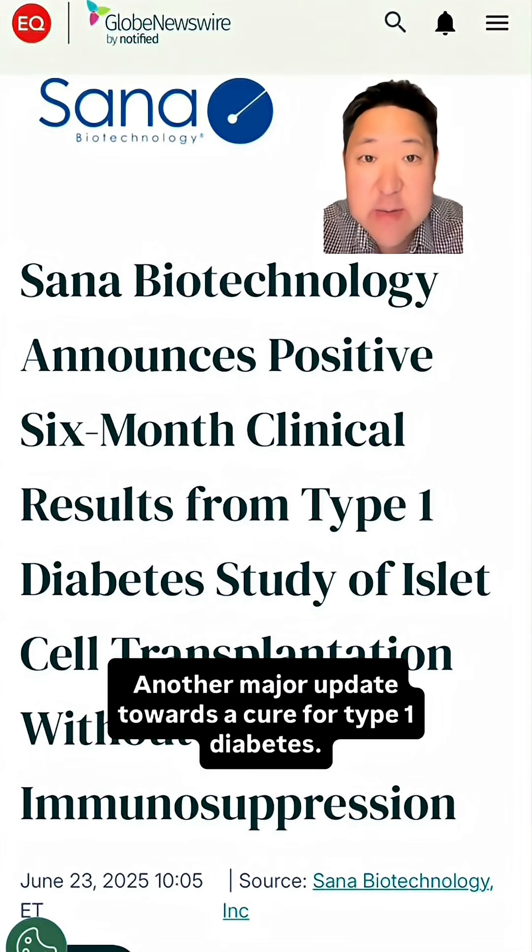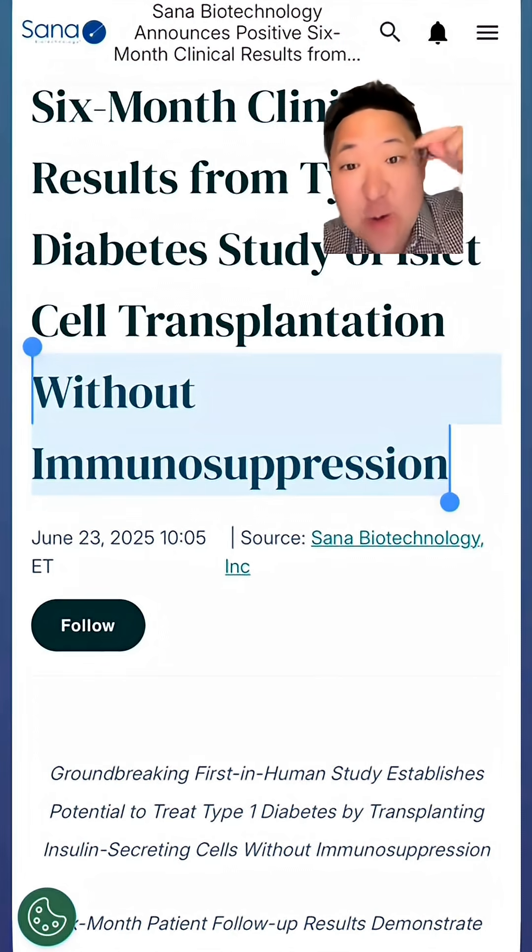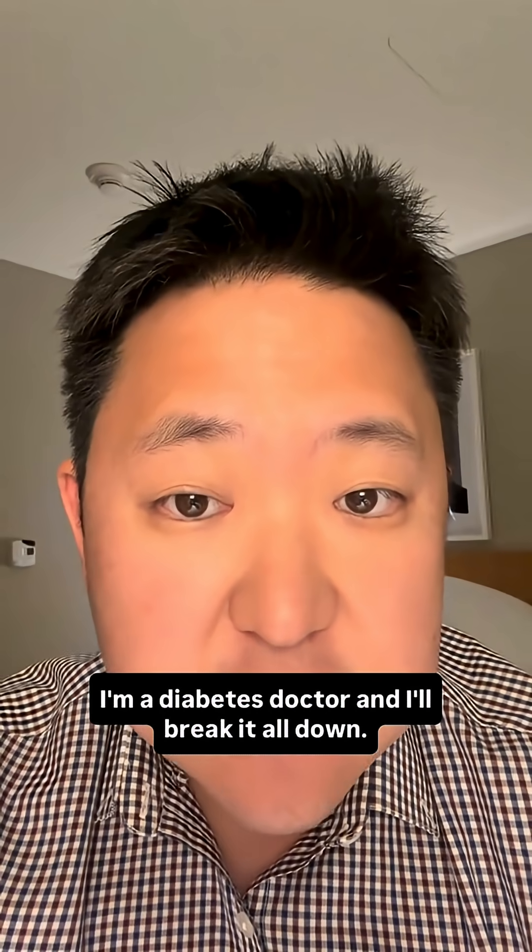Another major update towards a cure for type 1 diabetes, just three days after the last one, and this one does not require immunosuppression. I'm a diabetes doctor and I'll break it all down.